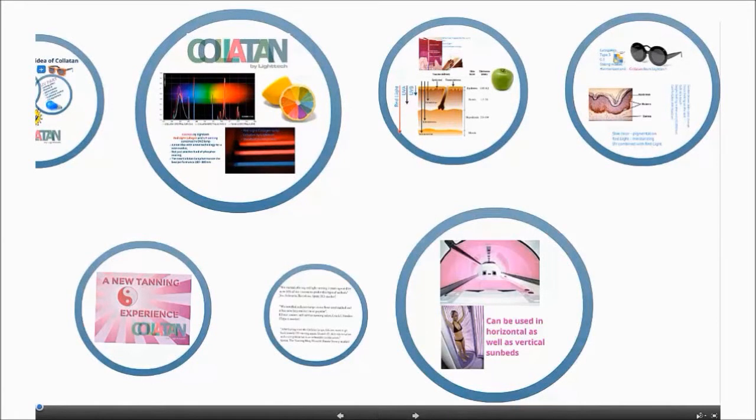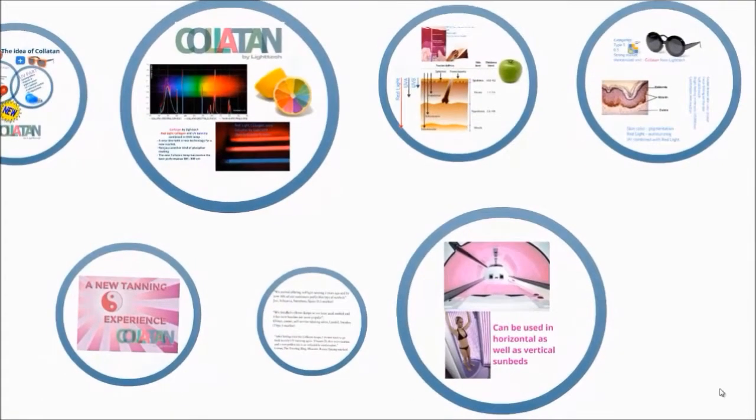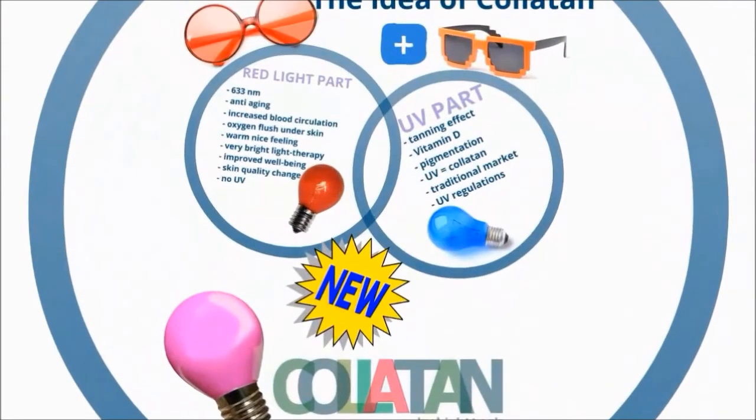Welcome to the new tanning experience. Red light tanning with Colatan lamps from Litec. Let us present the idea of Colatan, how and why it works so well, and give you some words from our customers.